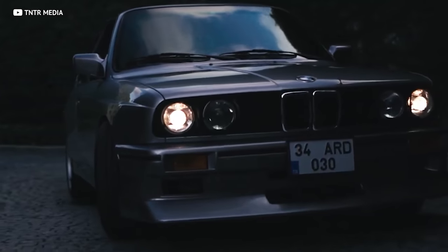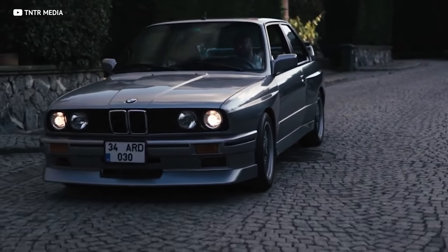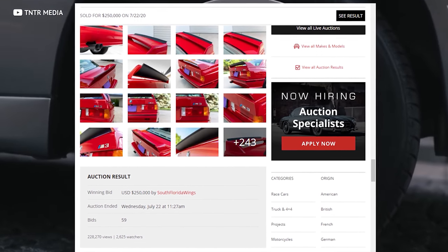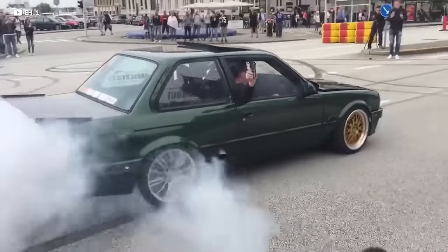The regular E30 3 Series cars can be found for less than $10k if you're lucky, but the M3 variants are just a tiny bit more expensive. One example with 8,000 miles went for $250,000 on Bring a Trailer. We're looking at a car that normally can be found cheap and then being sold for tens of times more just because of a trim change — it's so crazy how that all works.